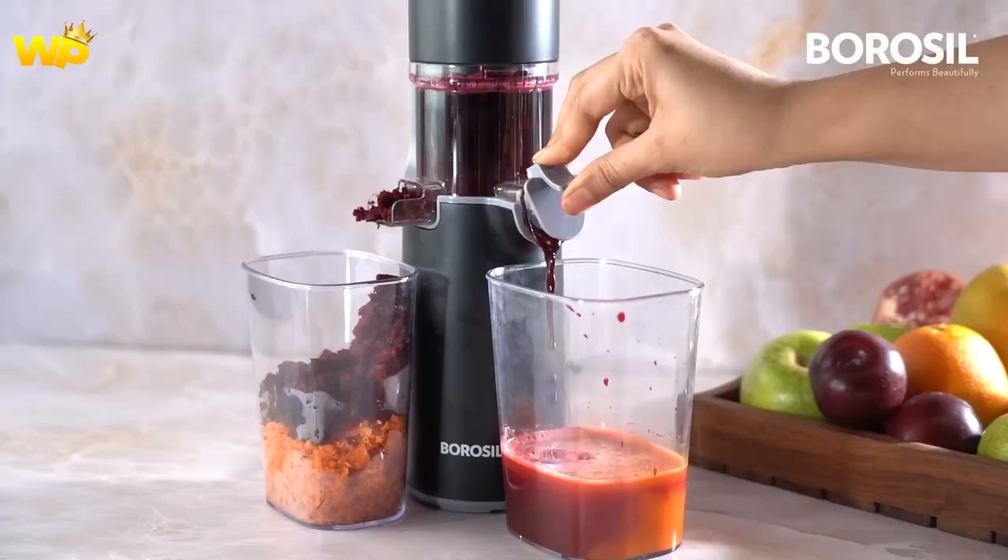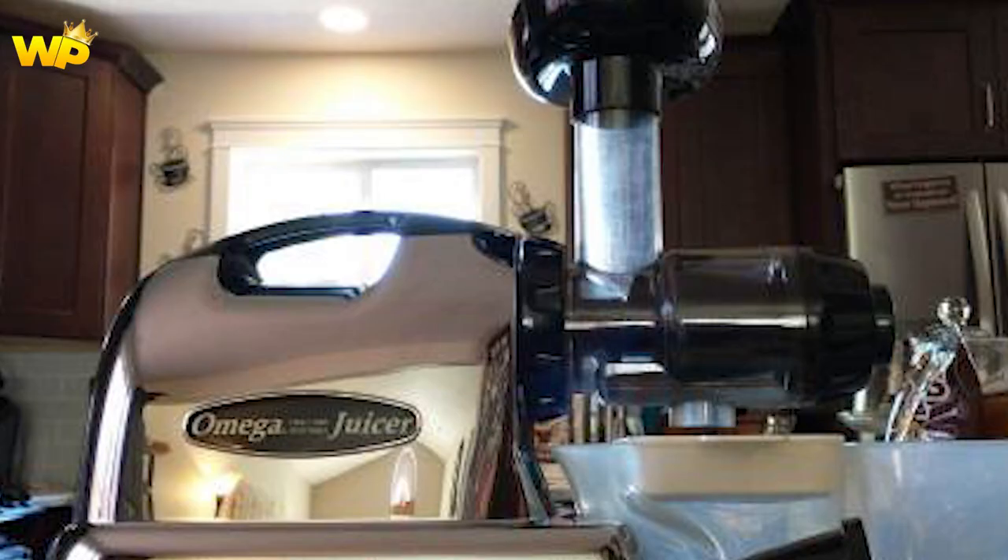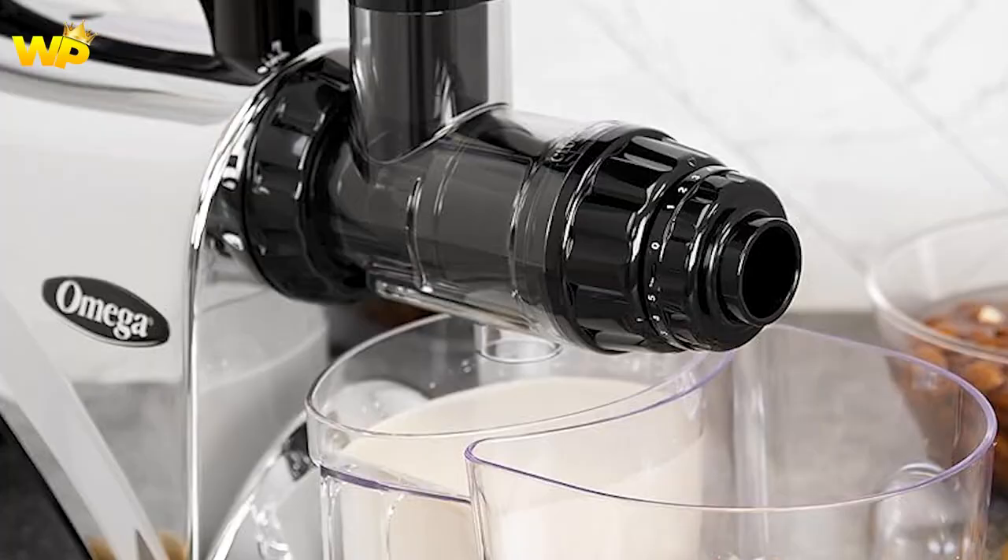Starting off our list at number 5 is the Omega NC900 HTC. This masticating juicer is a great all-rounder with a powerful motor and slow juicing speed that ensures maximum nutrient retention. It's also versatile with the ability to make nut butters, baby food, and even pasta. The only downside is that it's a bit on the pricey side.